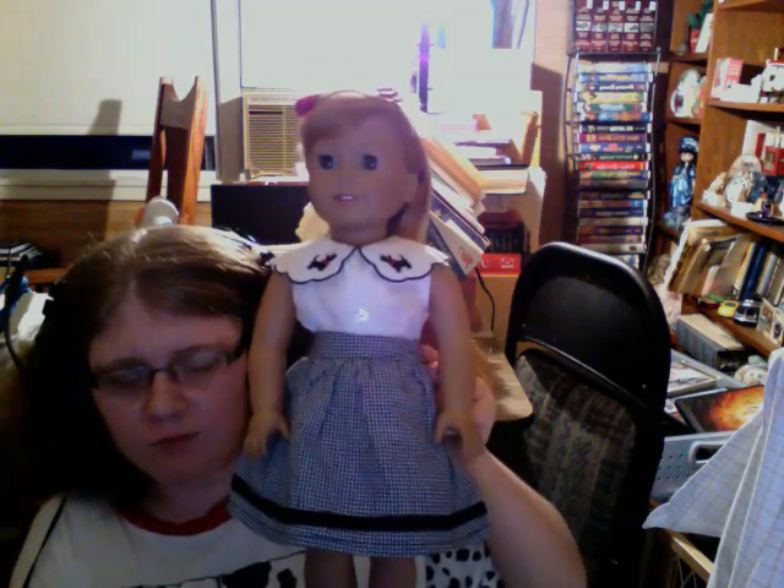I'm going to show you a nice outfit called the Scotty Dog Outfit. This outfit is supposedly — dollclothessobeautiful.com says it's supposed to be a 40s outfit — but I think it's more like a 50s outfit.